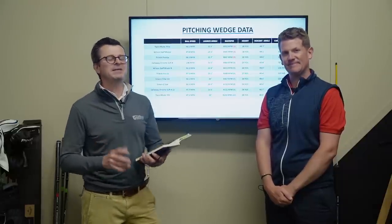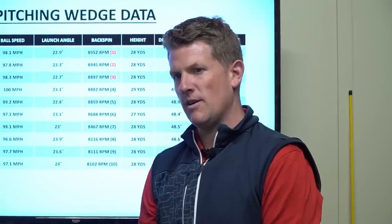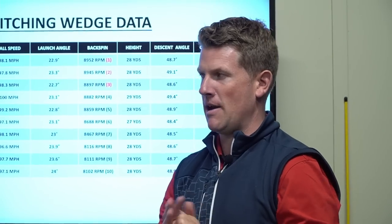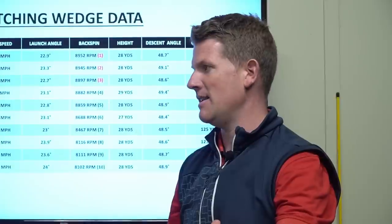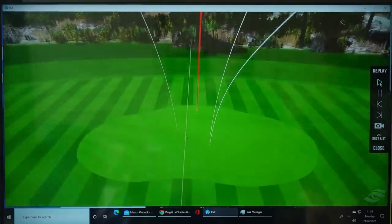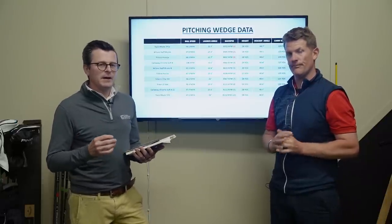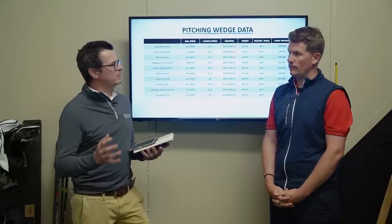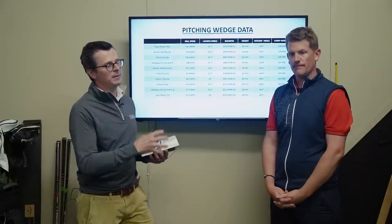On wedge performance — we've heard it a million times that people choose a golf ball because they think it spins more with a wedge. The biggest myth we can bust here: softer golf balls don't always spin the most with a wedge. They tend to spin more on greenside shots — anything pitching, chipping, up to about 30-yard shots. But when hitting longer wedge shots at 120-130 yards, the X-style golf balls tend to spin a little bit more. The firmer-style balls, when you're hitting a full wedge, do spin more than the softer models.